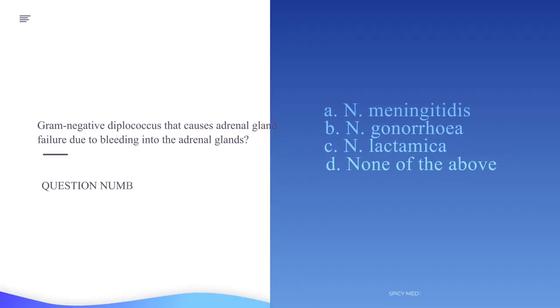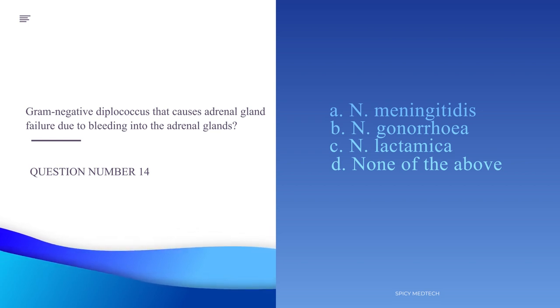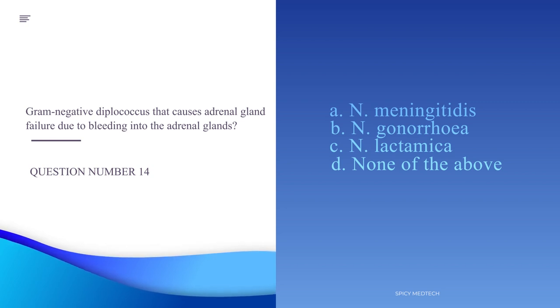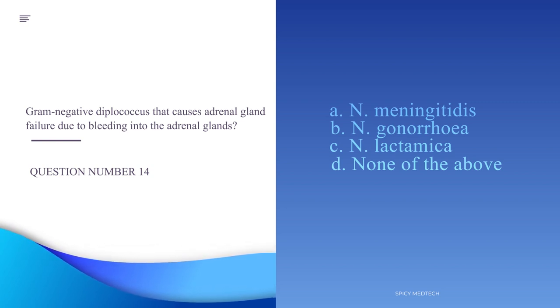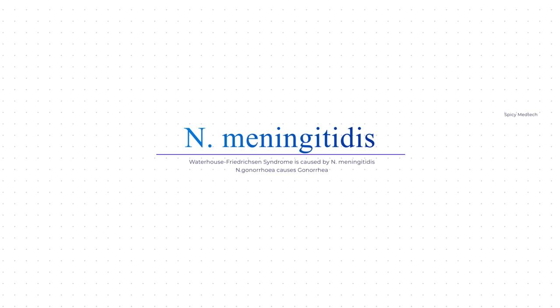Number 14. Gram-negative diplococcus that causes adrenal gland failure due to bleeding into the adrenal glands. A. N. meningitidis, B. N. gonorrhea, C. N. lactamica, D. None of the above. The answer is letter A, N. meningitidis. The disease in question is Waterhouse-Friderichsen syndrome, typically caused by Neisseria meningitidis. N. gonorrhea causes the STD gonorrhea and N. lactamica is a commensal upper respiratory tract organism.